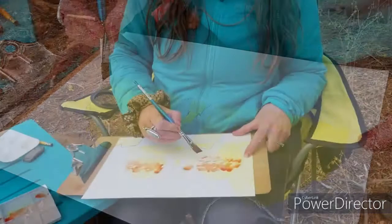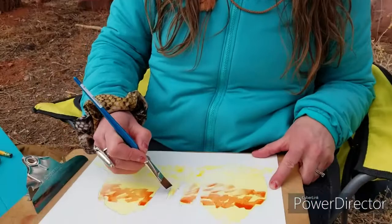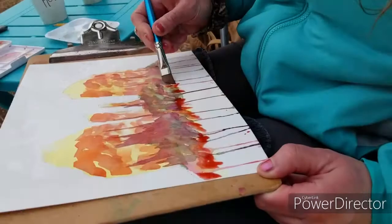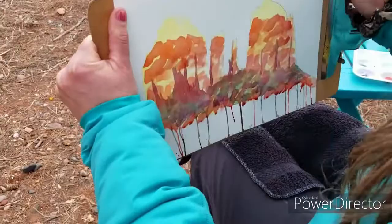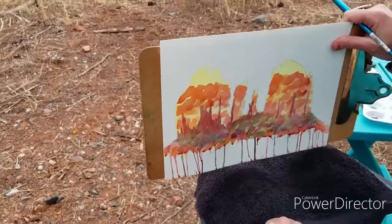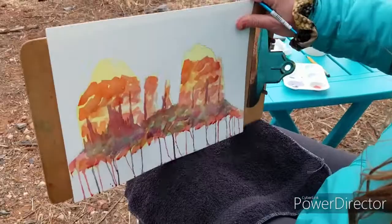I might nickname you the Dobbing Queen. We could call this the Vermilion Drip. Wow, that's hot. Do you like it? I love it.